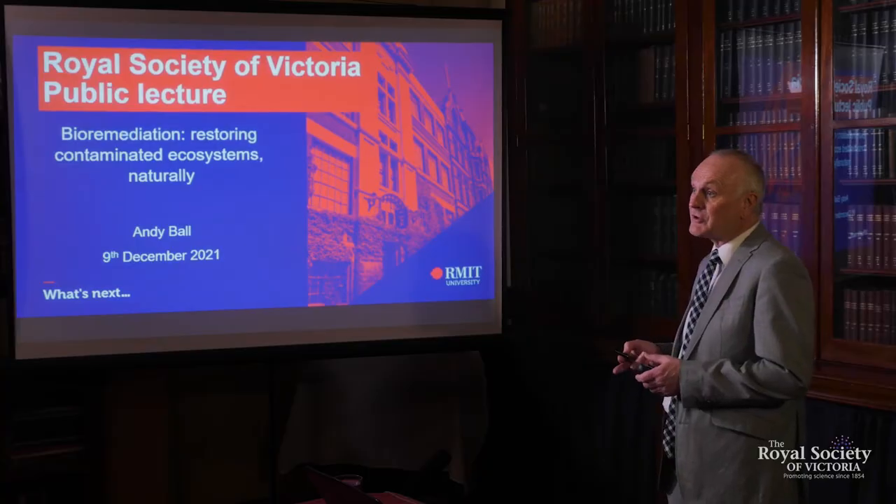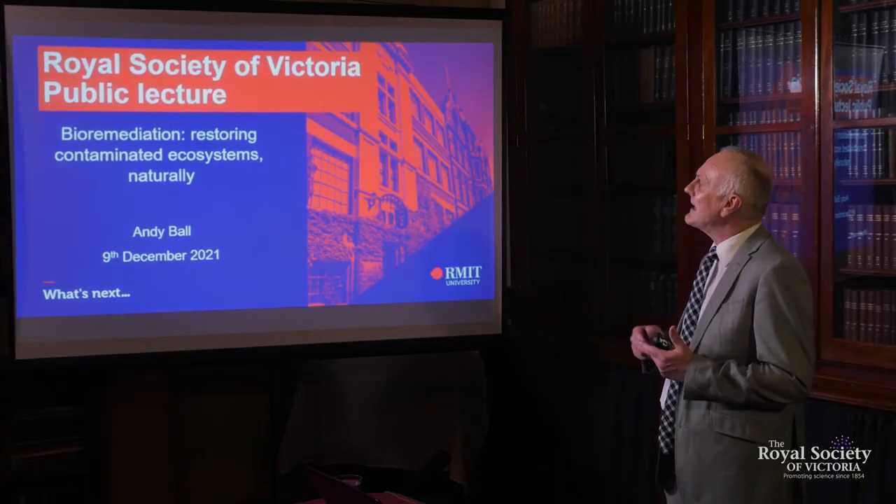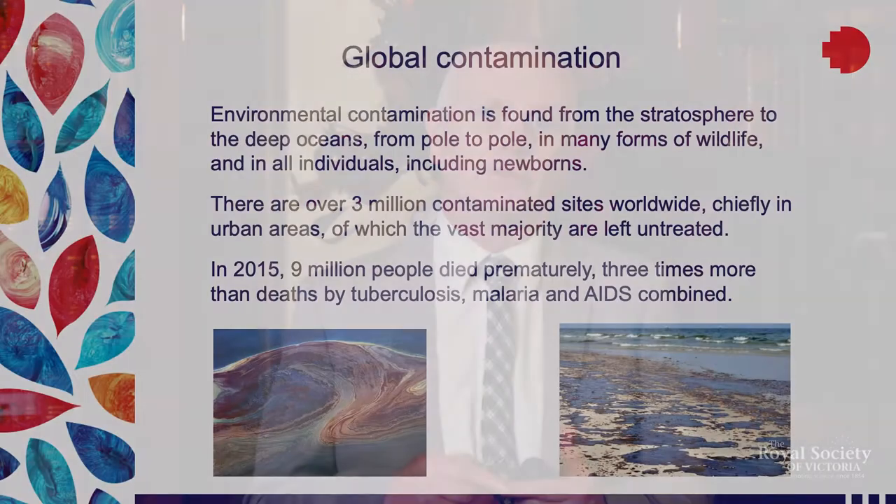It's a great pleasure to be here today to talk through bioremediation, restoring contaminated ecosystems, and doing that in a natural way.